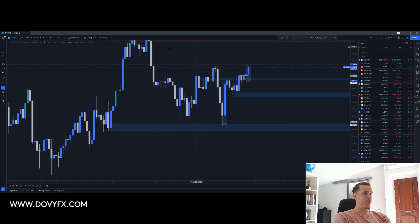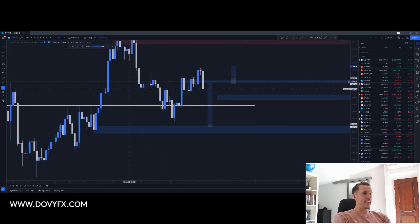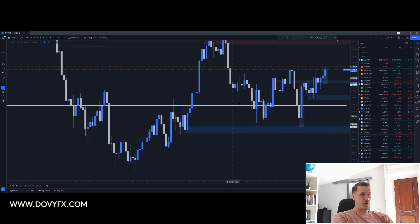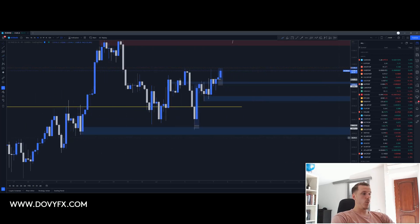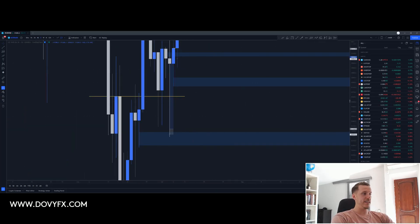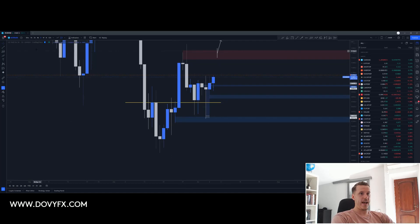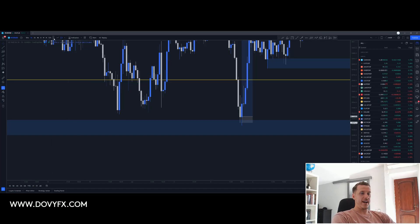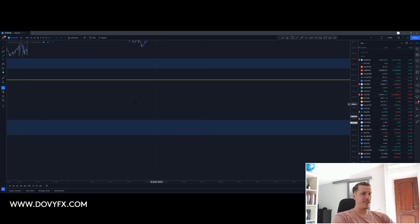Going to the lower timeframe: when the price was around here, I said I was looking for shorts if the price touched this level and we'd run the price down to this level, but it didn't really retest my levels properly. So I was just patient, waiting for the price to show me what it wants to do. The price did break below this neckline, but on the daily timeframe all we had was wicks — we didn't have a close below. The price came down to this level — I think it was like a one-minute entry, honestly.